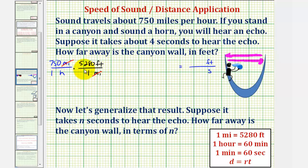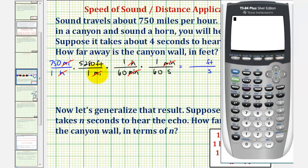Now we'll convert hours to seconds — this will take two unit fractions. We'll first convert hours to minutes, then minutes to seconds. We want hours to simplify out, so we'll have hours in the numerator and minutes in the denominator. There is one hour in 60 minutes — notice hours simplifies out. Now we'll convert minutes to seconds: we want minutes to simplify out, so we'll have minutes on top and seconds on the bottom. One minute equals 60 seconds, so now minutes simplifies out, leaving us with feet per second, which is what we want.